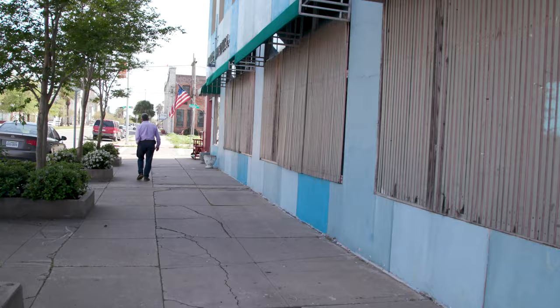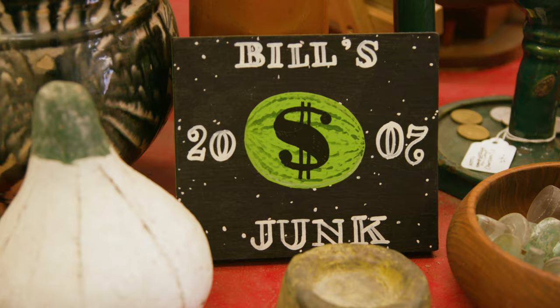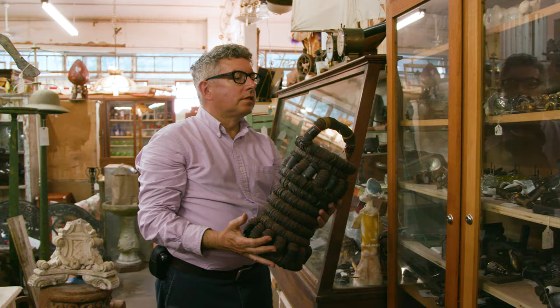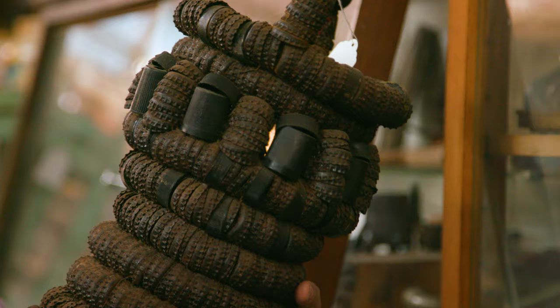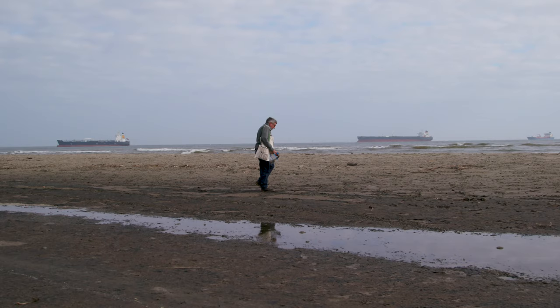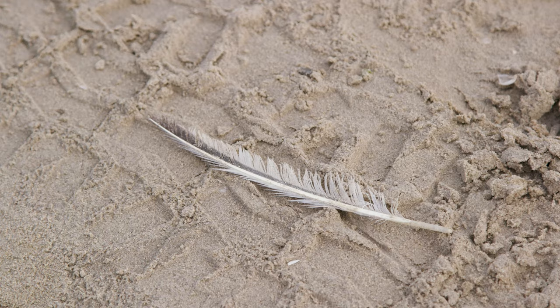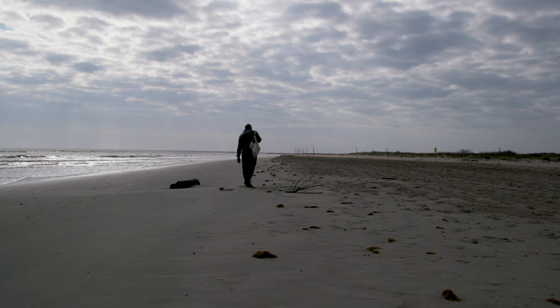Every day I get up pretty early and usually go out on a collecting expedition — looking for things sometimes in secondhand shops, antique stores, and thrift stores. Sometimes at the edge of the ocean, combing the beach and the dunes, looking for interesting bits of material culture and interesting bits of nature.